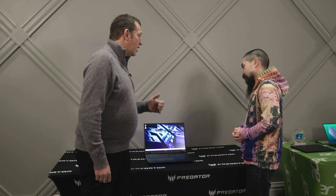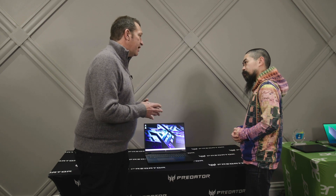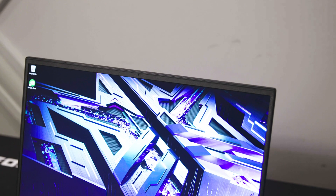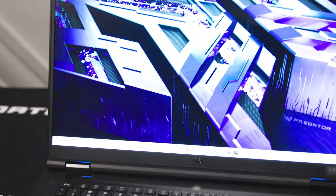New for 2023, the Predator Helios line is updated with a few new things. Of course, the 13th Gen Intel Core series processors up to i9. We've also now have an option for a mini LED panel — it's not across the board, but it is the top-of-the-line spec: 250Hz refresh and 1000-nit peak brightness. That's an awesome panel.